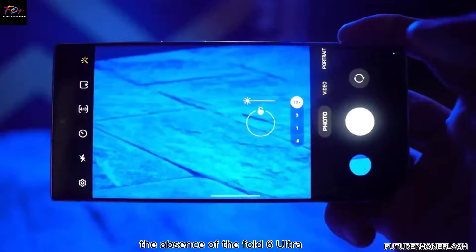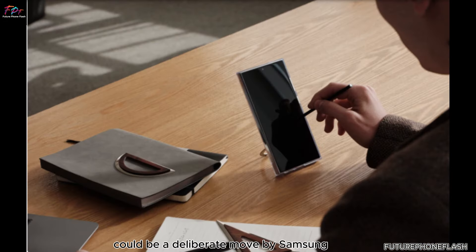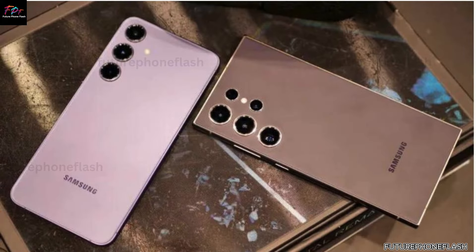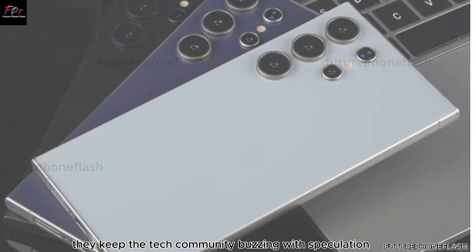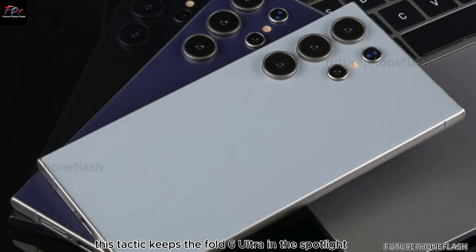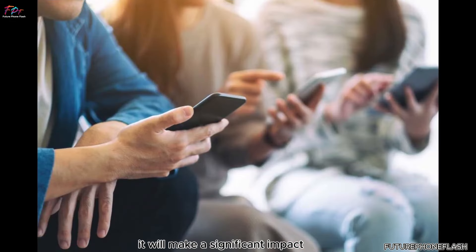The absence of the Fold 6 Ultra from the rumored reveal list could be a deliberate move by Samsung to build suspense. By not confirming its presence, they keep the tech community buzzing with speculation and anticipation. This tactic keeps the Fold 6 Ultra in the spotlight, ensuring that when it is eventually unveiled, it will make a significant impact.